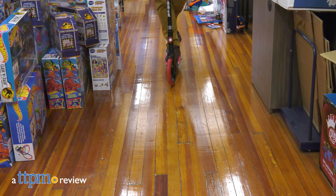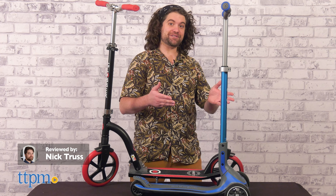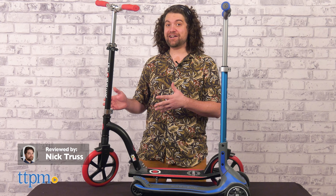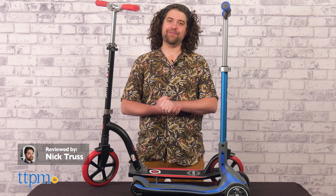You're not likely to forget the name of this scooter brand anytime soon. Today we're taking a ride on the Ultimum scooter and the NL230-205 Duo Big Wheel scooter, both from the delightfully named Globber.